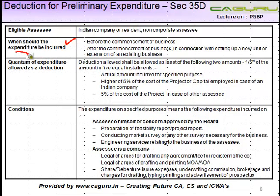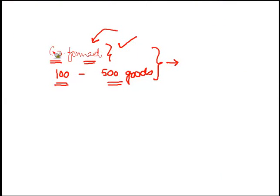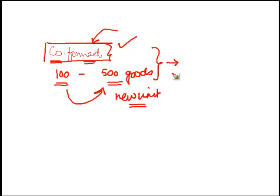The next point is: when should the expenditure be incurred? It can be incurred before the commencement of business — let's say you are setting up a new company and before you start your business you might incur some expenditure falling within the purview of preliminary expenditure. Also, after the commencement of business in connection with setting up a new unit or extension of an existing business, you might incur some expenditure which may qualify as preliminary expenditure.